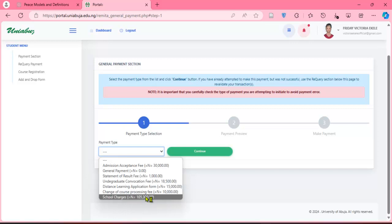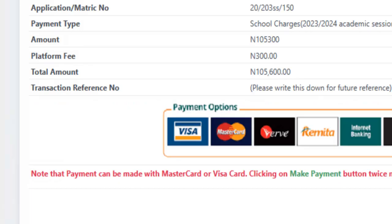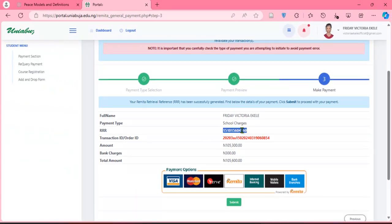What we are trying to do is generate a remitter number against this payment, so that after the period of closure you can use that RRR number to make the payment. The payment we are making is for school charges — the school fee. Click on it, then click continue. It will take you to a point where you see 'Generate RRR' — click on it. It will load and generate the number. You can write this down and keep it, so next week or the week after you can take this number to any bank and it will bring up the exact amount connected to this RRR.